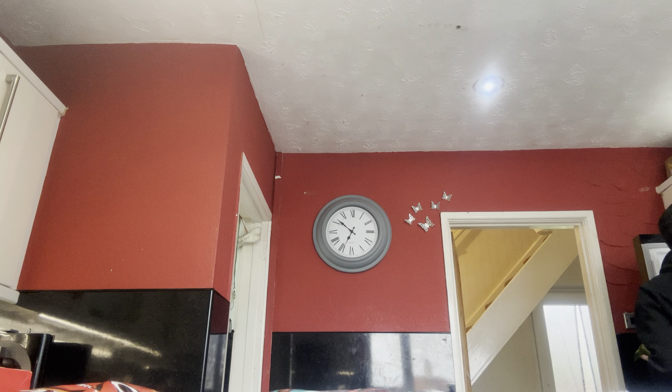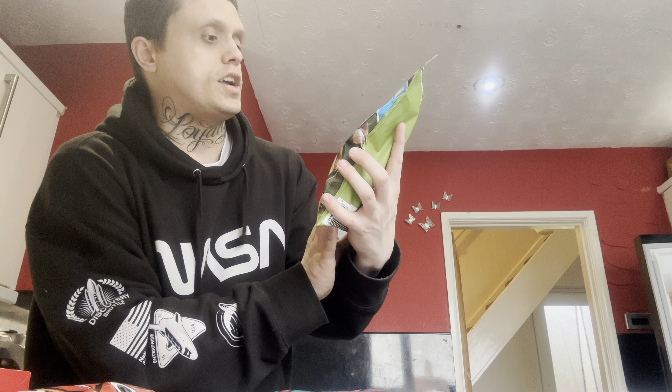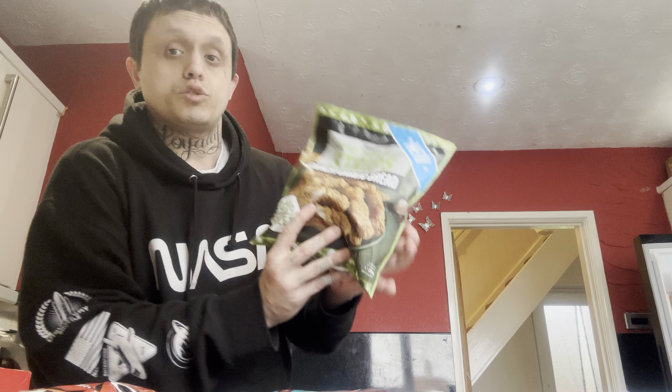Chicken wings zing — and that's got a two chilli rating. These sound nice, I've seen these advertised on Facebook. Crunchy garlic bread chicken strips — so it's like crunchy garlic bread flavoured chicken strips.